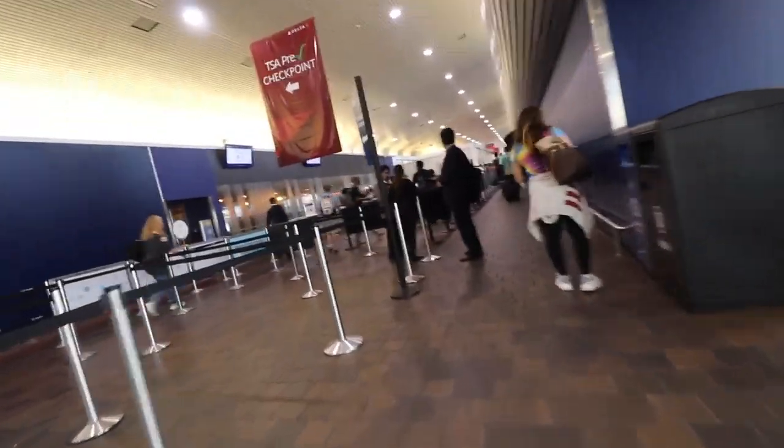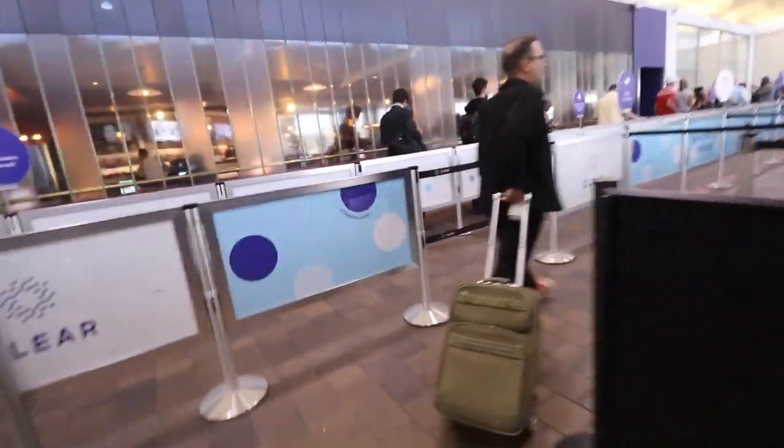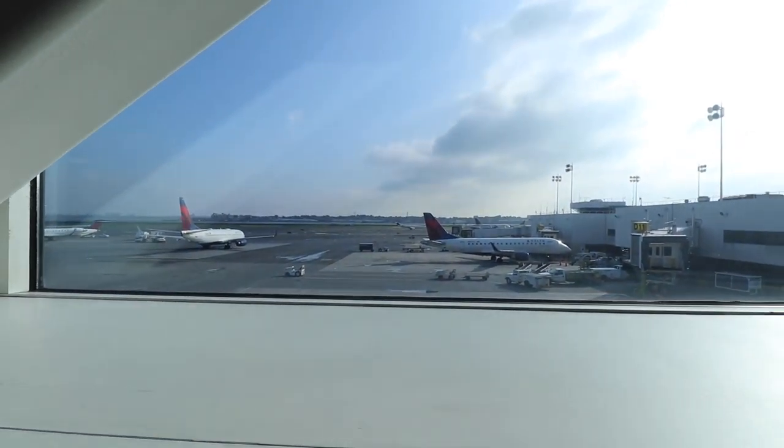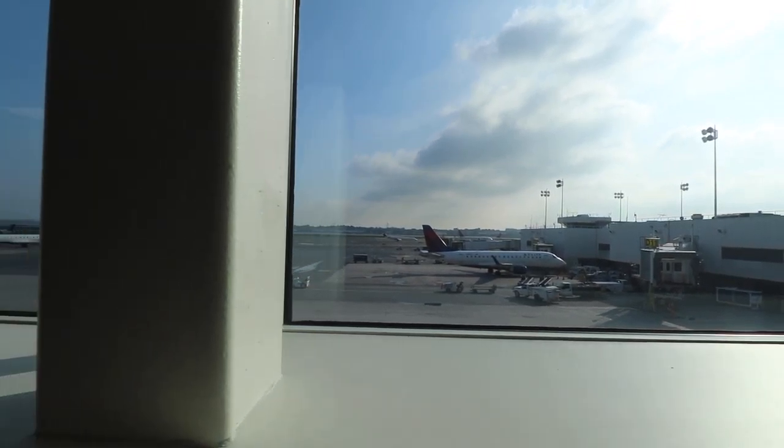This way. Wow, look at the line in this — that's regular. Oh, that might be PreCheck. No, that's the line. That's short. This is so much better. So if you ever are here at LaGuardia Airport and you're flying Delta, don't go to Terminal C if it's busy — come to Terminal D. It's a lot quicker.